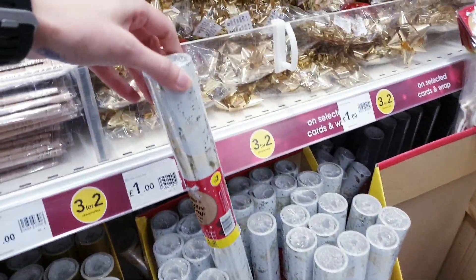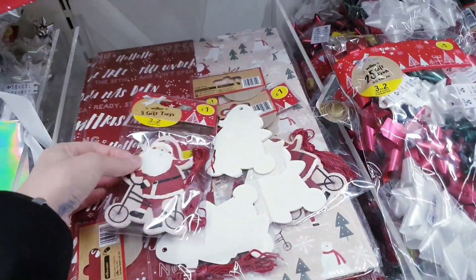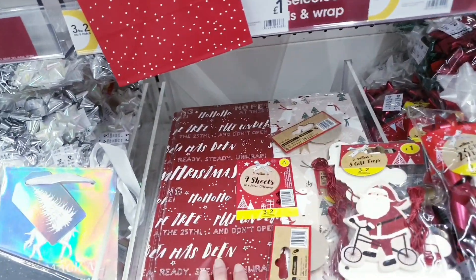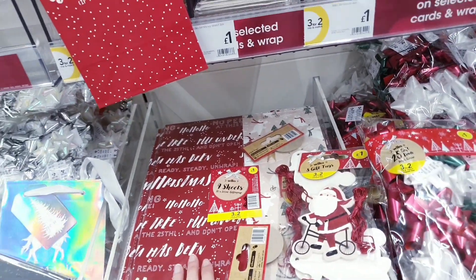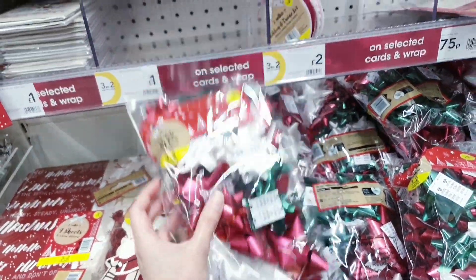This is a really nice one with gold stags all over it for £2. More gift tags — eight for a pound, more sheets — nine for a pound. Some bows for £1 for twenty-five and they are self-adhesive.